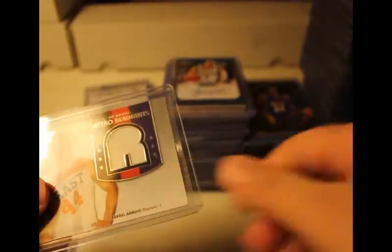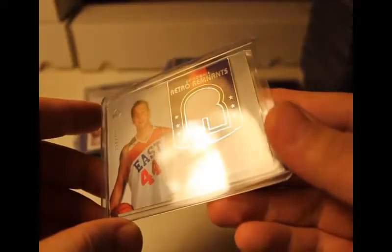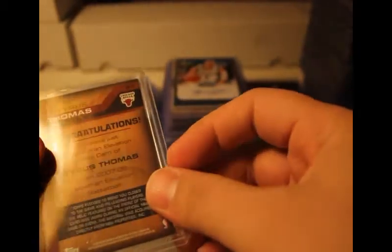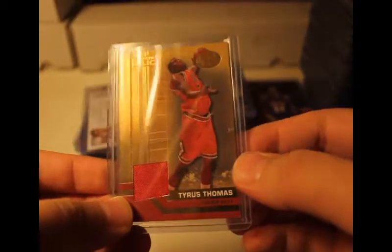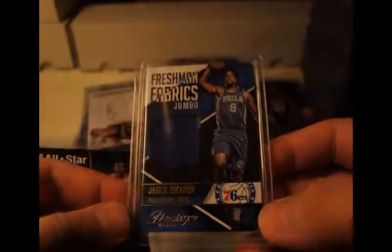This one I pulled from the three-point box — had a 499 retro remnants, it's a rookie jersey patch, not numbered, and it's Rafael Arage. Tyrus Thomas numbered 60 out of 49, elevation relics, Topps. Also part of Prestige 2015-2016, a rookie of Okafor — got a patch right here, no numbers on the back.